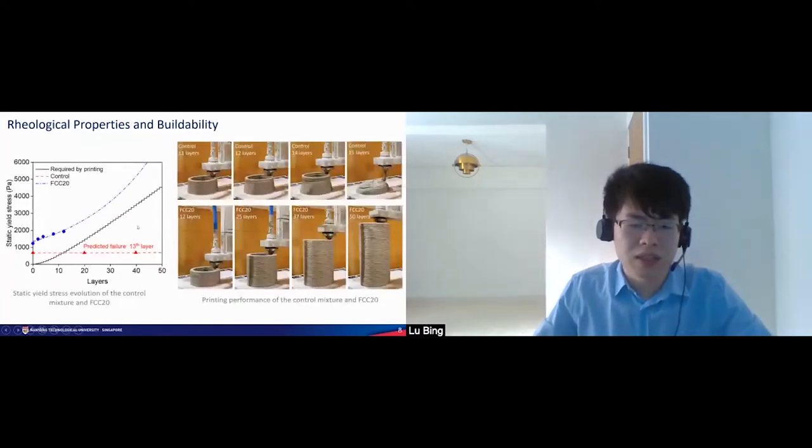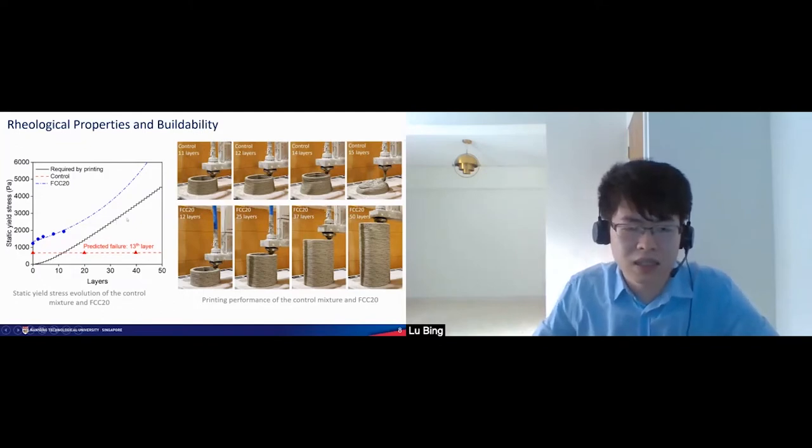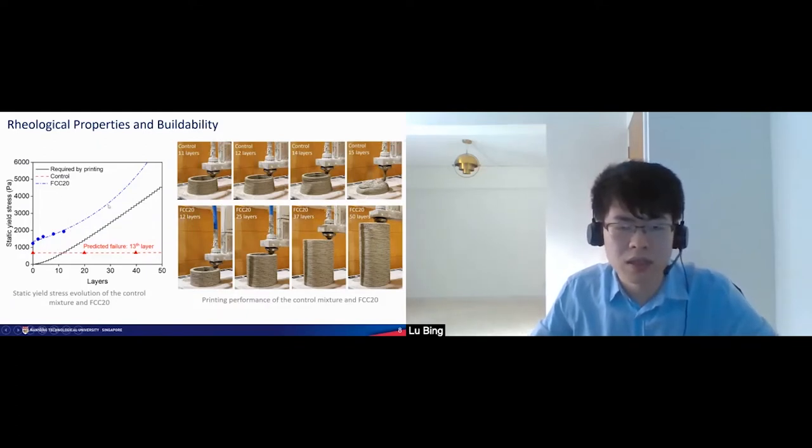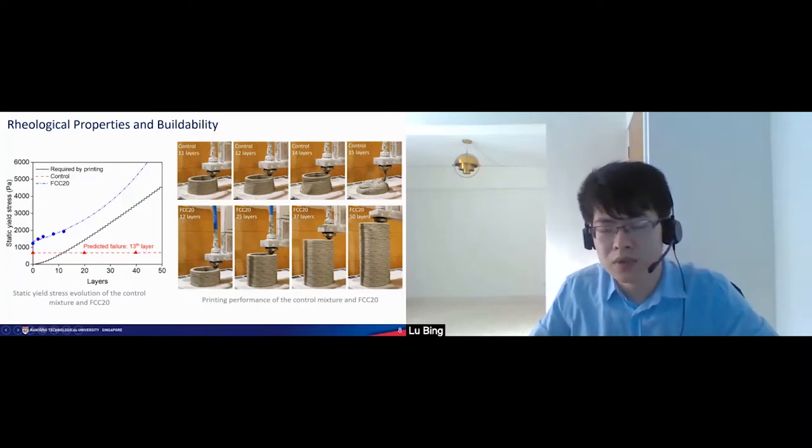However, with more FCC ash content, the buildability is significantly enhanced — the static yield stress and its evolution are greatly improved. The black line stands for the minimum required static yield stress for the bottom layers, which increases with more layers. For our control material with no FCC ash, the static yield stress of the mixture is lower than the required value at the 13th layer. Correspondingly, in the printing process, the printed structure shows large deformation at 12 layers and finally collapses at the 15th layer.